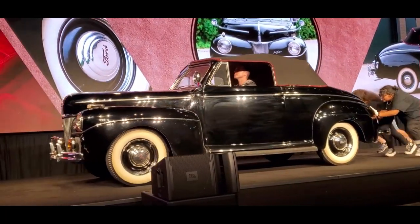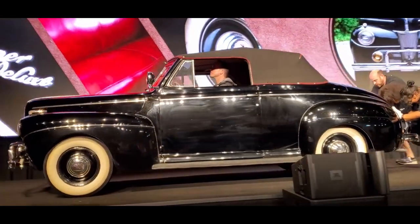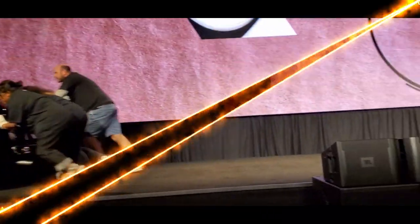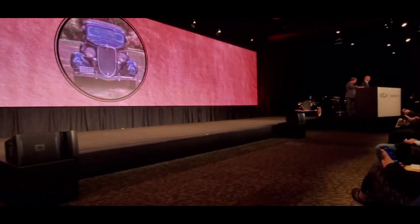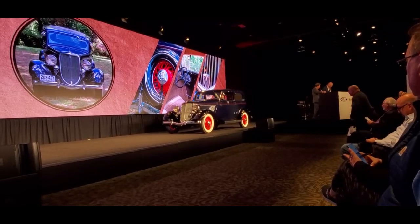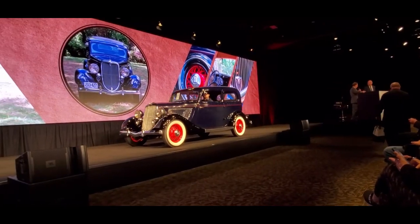More rumble from back there — the car rumble. Lot 197 without reserve. Lot 200: the 1933 Ford Tudor sedan. There's no reserve on this car. It's selling tonight.